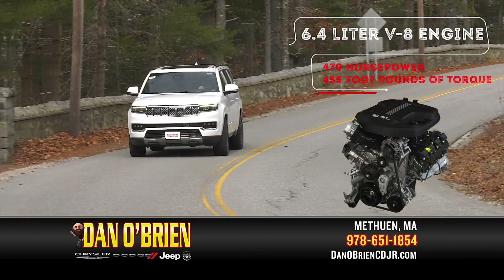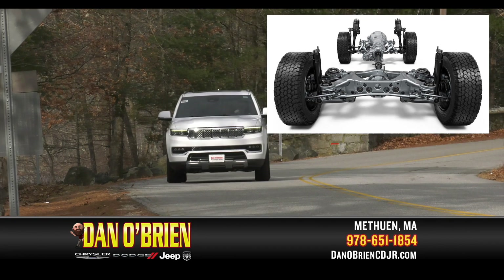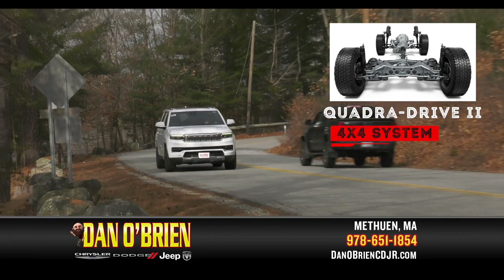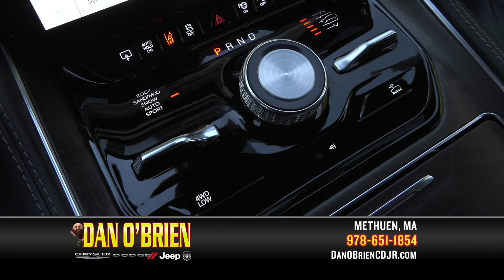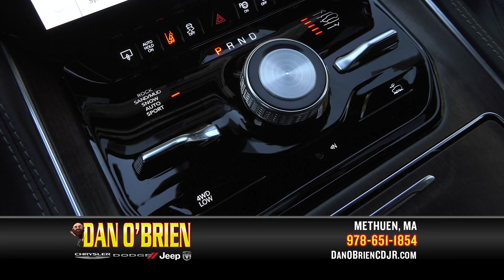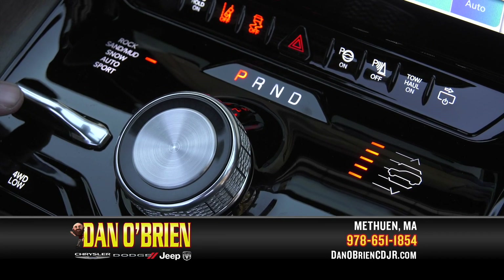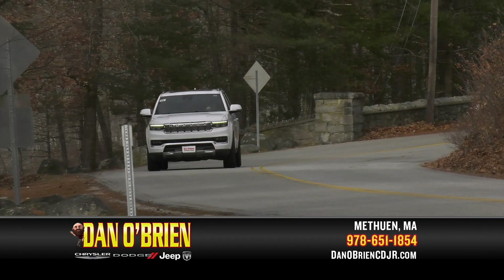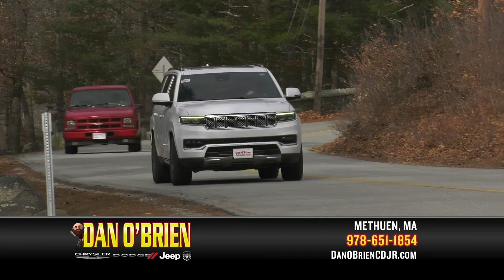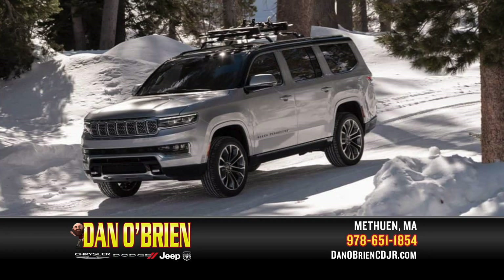Take your power and performance to extraordinary levels. The QuadraDrive 2 4x4 system opens up the world with legendary capability. This automatic 4x4 system offers the power needed to explore uncharted territory. Toggle through the Selec-Terrain traction management system and get dedicated control over different driving conditions. This system adjusts shift patterns, engine performance, and torque distribution for maximum traction on tough roads. The active two-speed transfer case automatically shifts between two low-end power options and provides more torque when you need it.